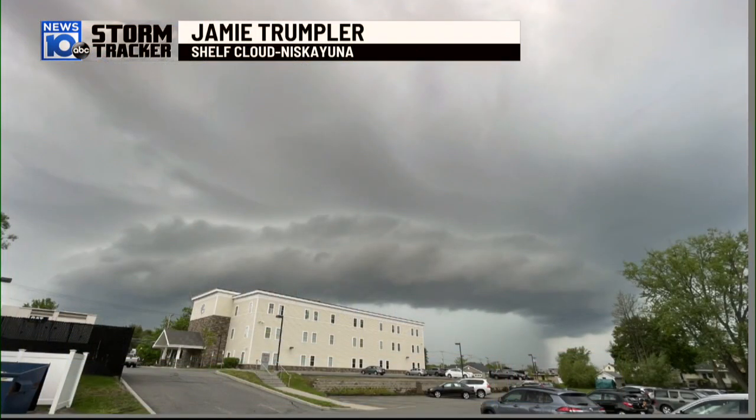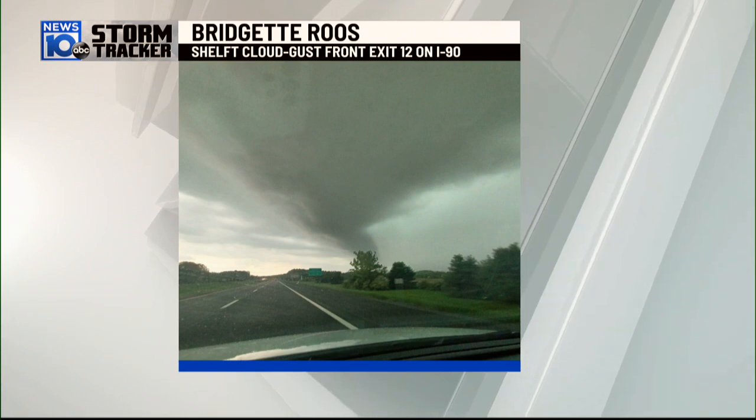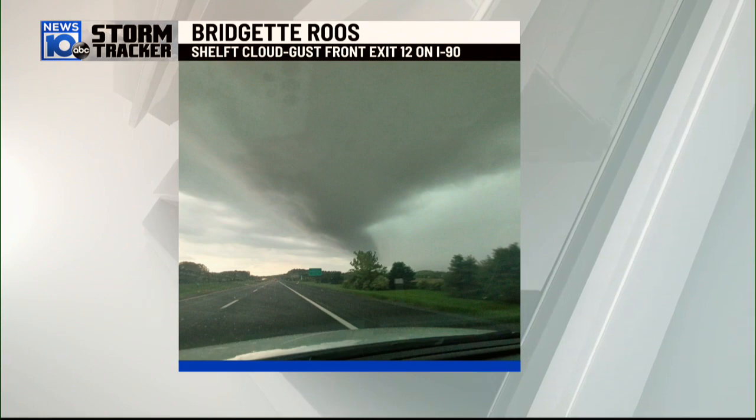This is what it looked like in Niskayuna. Jamie Trumpler sent us this picture, and this is what we call a shelf cloud. You see this with severe thunderstorms — it's kind of an outflow from the thunderstorm, what we call a gust front. Here's another view of that shelf cloud. This is I-90, exit 12, east of Albany, from Bridget Ruse. Again, a gust front.